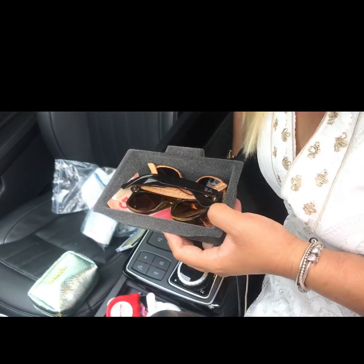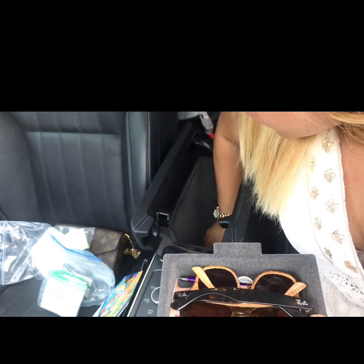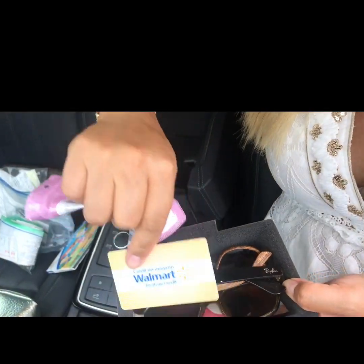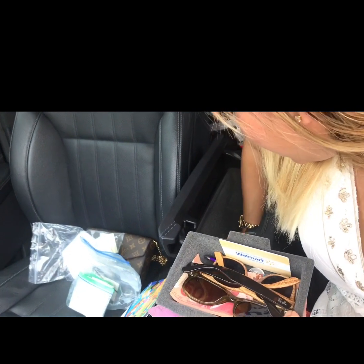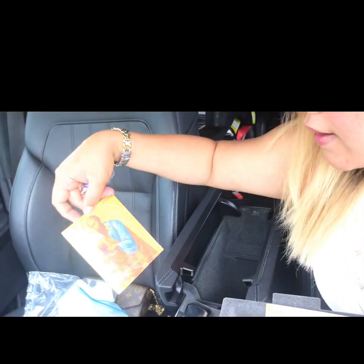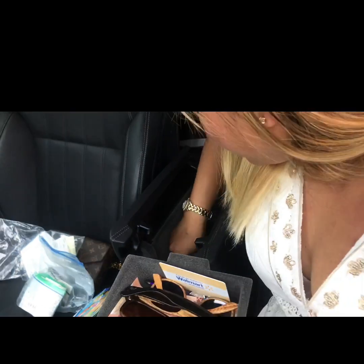I also have Liam's CD for when we travel, and here's where the cable is plugged in — this is for charging my phone. There's an extra USB port, a Walmart gift card, and a Saint Paul item that stays in the car.